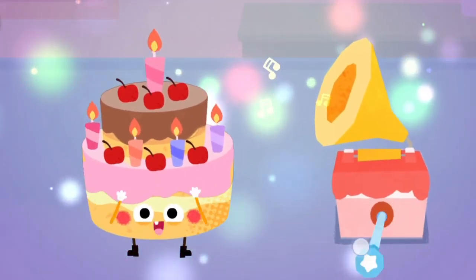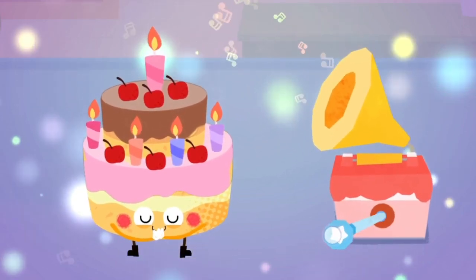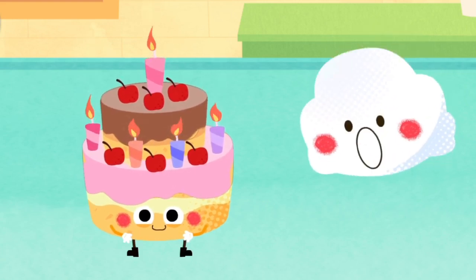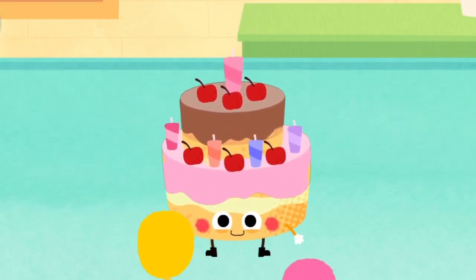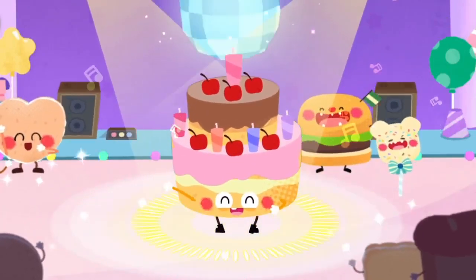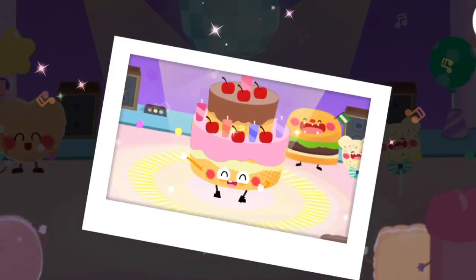Turn on the music! Can the little cloud blow out all the candles? The food party is starting! Share the delicious cake!